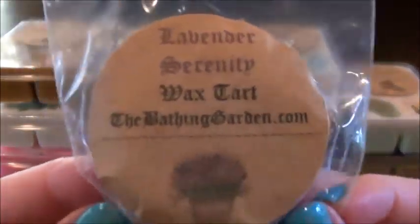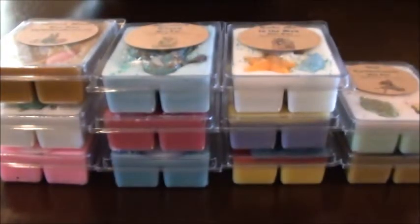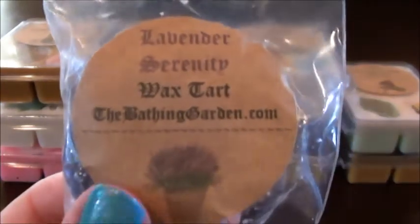Lavender Serenity, which I believe is on the site right now — that one got kind of smushed, probably got hot since the temperatures have been up. This one I don't like because the lavender is very herbal. If you like herbal lavender you would probably love it, but I don't smell herbal lavender that much anymore.